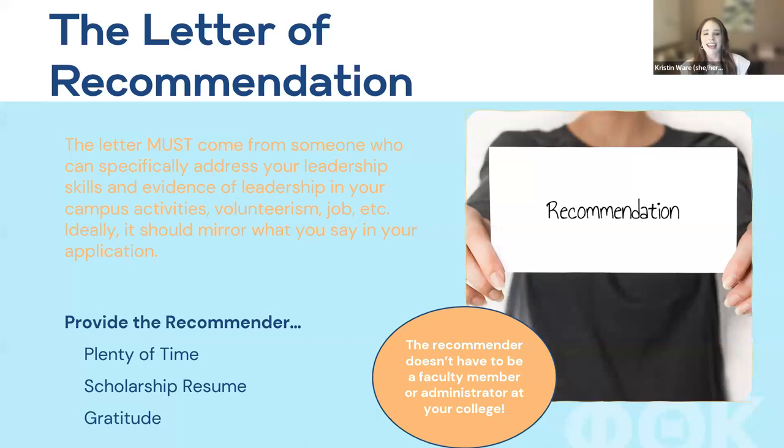Regarding the letter of recommendation: it doesn't need to be a faculty member, but for the spring cycle it must be someone who can speak to your evidence of leadership. Provide your recommender with an explanation of the scholarship award criteria — found at ptk.org under scholarships — and share the advice article from the scholarship support library at support.ptk.org. That article helps recommenders understand what judges are looking for. And be sure to follow up with a thank-you note.